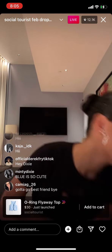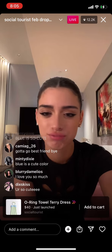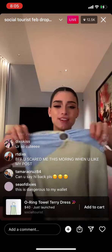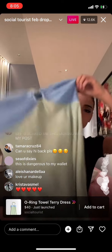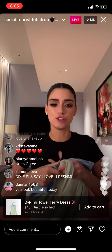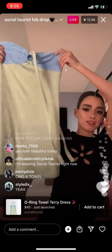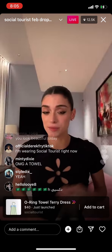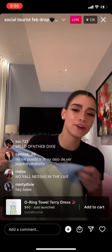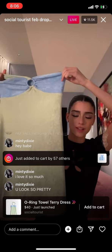One of my favorite things in the collection — we have the O-ring Towel Terry Dress. It's like a soft towel fabric. Charlie wore this in the Social Tourist photo shoot, and you tie it. I really love this dress because I love the coloring. It's neutral but also very cutesy. I think this is just adorable.